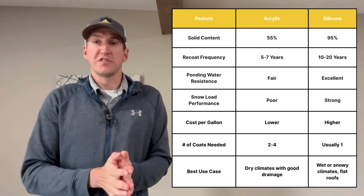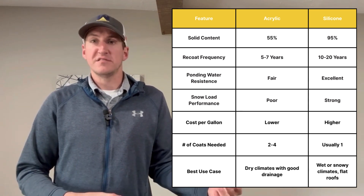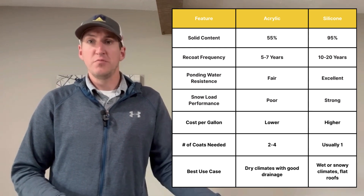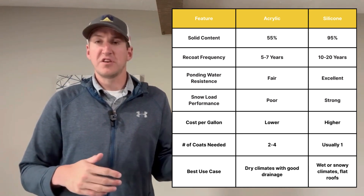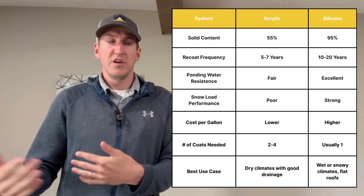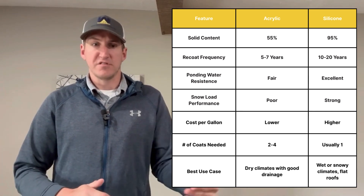The first difference is dry film thickness. Acrylics are typically 55% solids, which means 45% of what you lay down will evaporate. High solids silicone coating is around 95% solid, so pretty much everything you put down will be installed on the roof and stay there for 10 to 20 years. Dry film thickness is what matters. It could take two or three coats of acrylic to achieve the same dry film thickness as silicone, which means more labor time and more material.